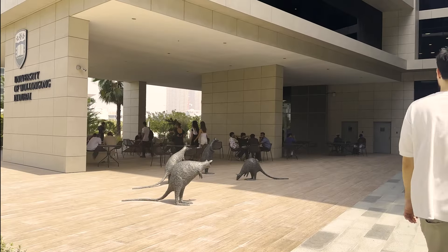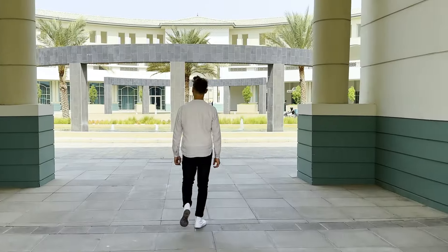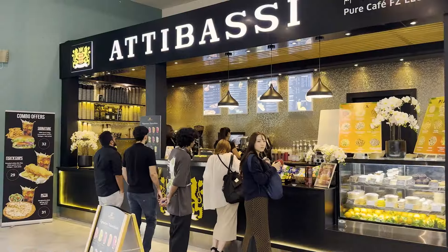Discover the vibrant surroundings of our campus with plenty to explore and enjoy. Just across the street you will find a food court offering a variety of restaurants to satisfy your hunger and all your cravings.